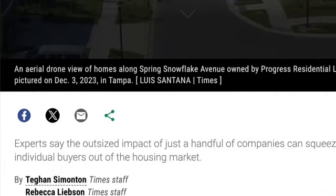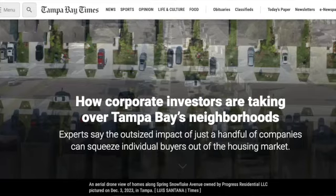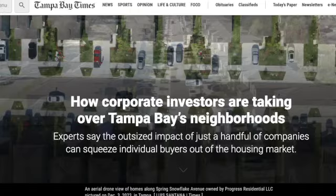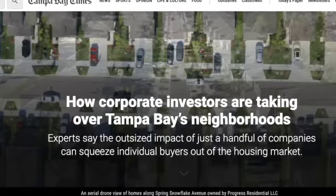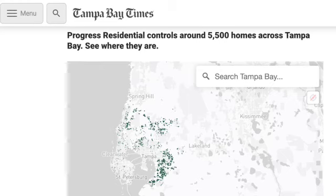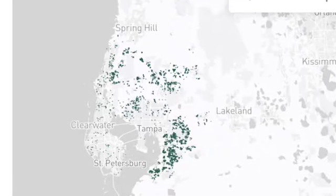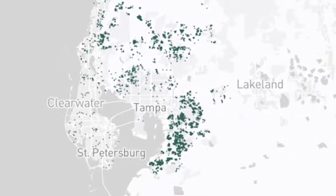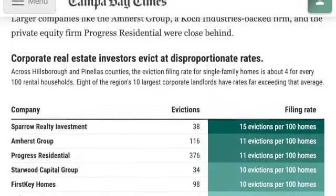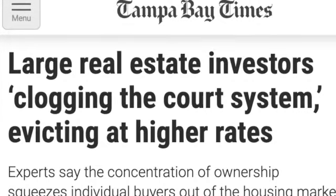One last thing: at the bottom of this video, I'm going to post a link to a remarkable series report by the Tampa Bay Times — a three or four part series that went into depth about corporate ownership here in Tampa Bay. There's even a section where you can plug in an address and find out where corporate ownership stands in your neighborhood. The series is quite good because it shows the impact for buyers, sellers, and tenants.